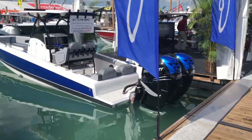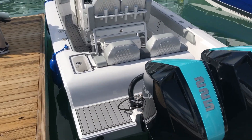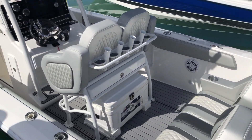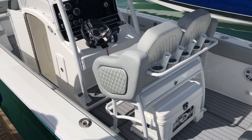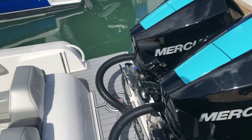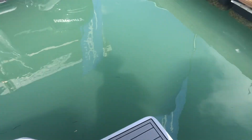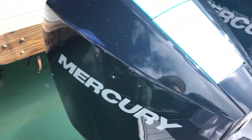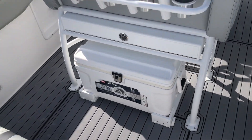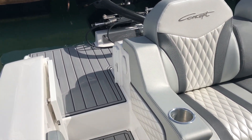Hey everybody, we're here at the Miami Boat Show and I'm going to go on this 30 Open and show it to you. This one is equipped with a pair of 225s, with the three-quarter back seat and Transcendora.